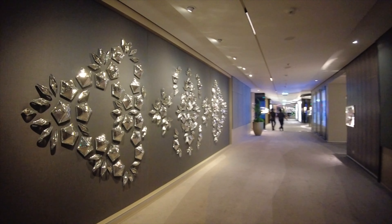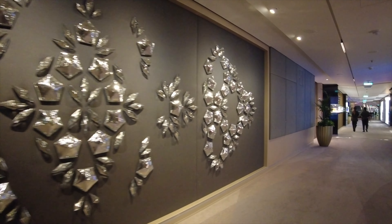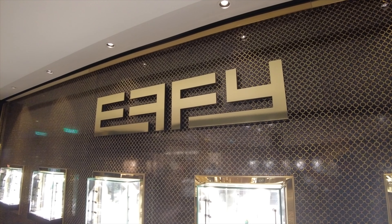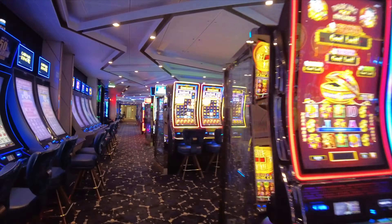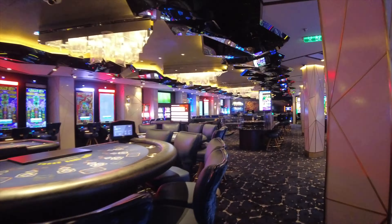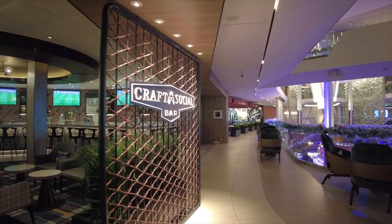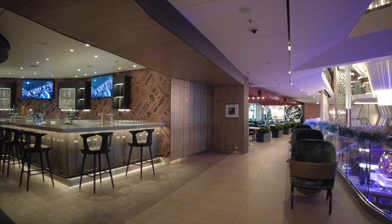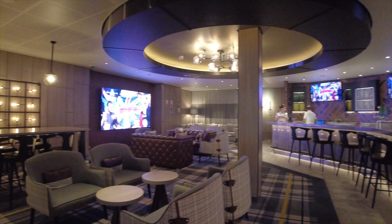Now let's make our way forward, passing some interesting decorations along the way and a number of shops on board, including Effy Jewelers where you can make a beautiful diamond or jewelry purchase. Now let's make our way through the casino — if you want to try your luck, this is where you'll want to come. Lots of table games and lots of slots. Now we're making our way past the Craft Social Bar — another busy place in the evenings and on sea days. Come here, grab some food — it is à la carte — and you can get a drink too.